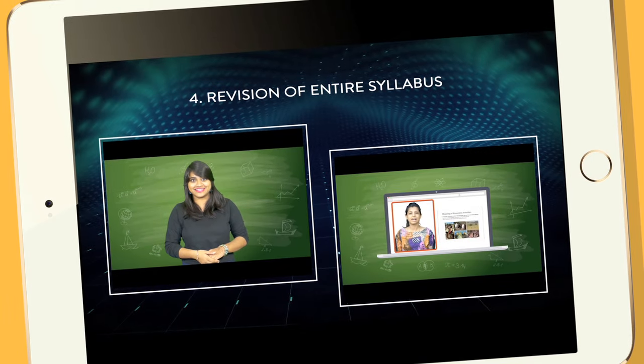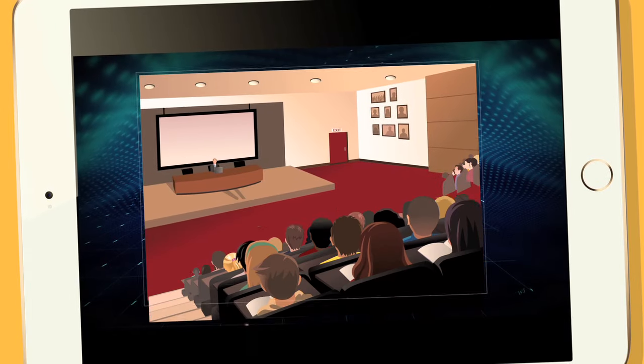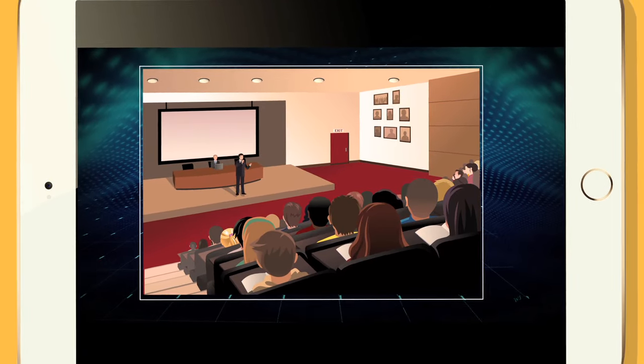Stage 4: Revision of Entire Syllabus — just like traditional classroom teaching, students can watch and listen as the teacher walks them through lessons.